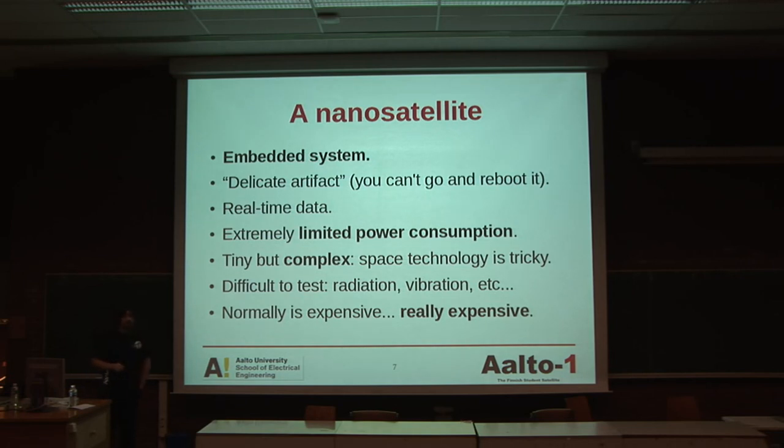A small introduction about a nanosatellite: the name tells you that it's small. It's an embedded system. It's a delicate artifact — we obviously can't go there and reboot it, which makes things tricky. It uses real-time data because the payloads are fetching data in real time, and that is the point of this mission. We don't have too much power because it's a small satellite, so the solar cells are going to be small and everything very limited. It's really difficult to test because space — if you don't know — is different from Earth: we have vibration, radiation, etc. The components we use on Earth are not ready for this kind of environment, so it's tricky to test. Normally it's very expensive, but we try to do it in a cheaper and best way.